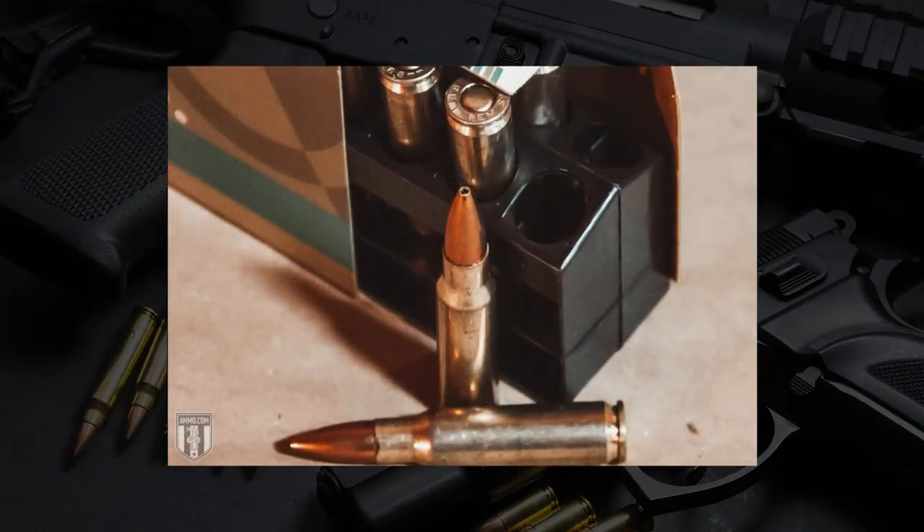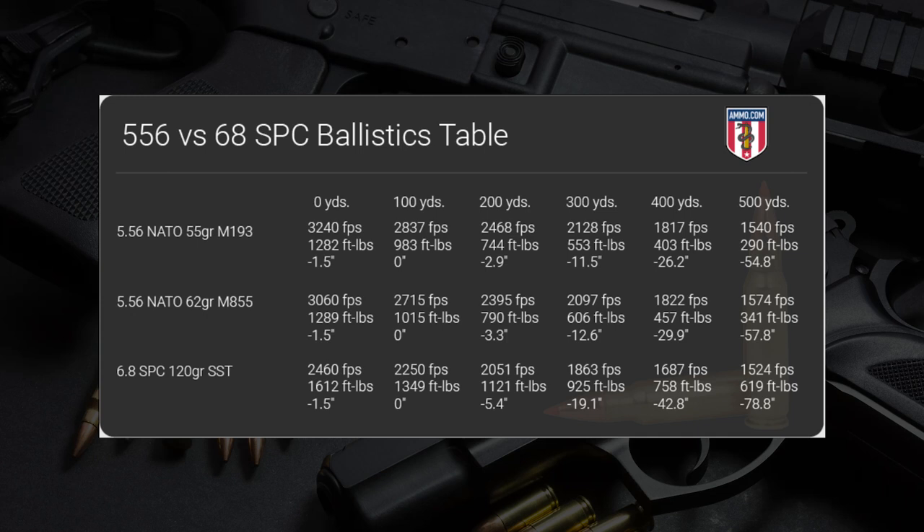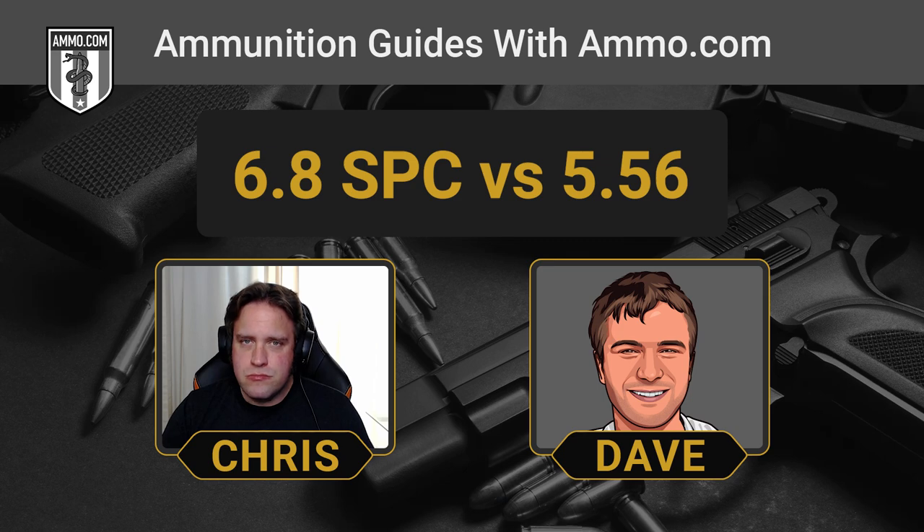The nice thing about the 6.8 SPC II is it gives you that added kinetic energy without sacrificing a whole lot of muzzle velocity. Your typical M855 62-grain NATO bullet leaves the muzzle around 3,000 feet per second with about 1,200 to 1,300 foot-pounds of energy, compared to your 120-grain 6.8 SPC II round leaving at about 2,500 feet per second — 500 fps less — but packing 1,600 foot-pounds of energy. That's really where 5.56 separates itself on trajectory: about 55 inches of bullet drop at 500 yards for 5.56, versus almost 80 inches for the 6.8 SPC at that range.